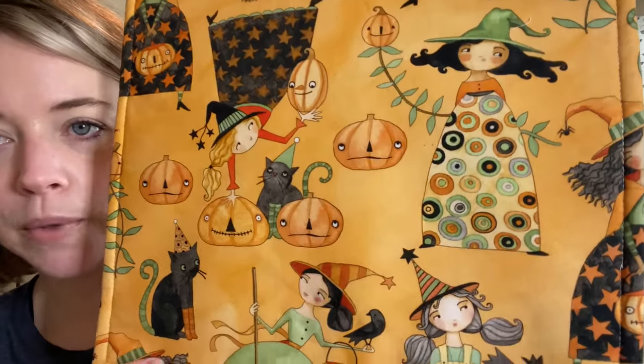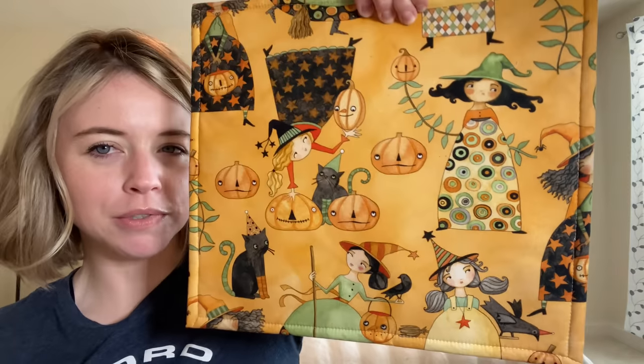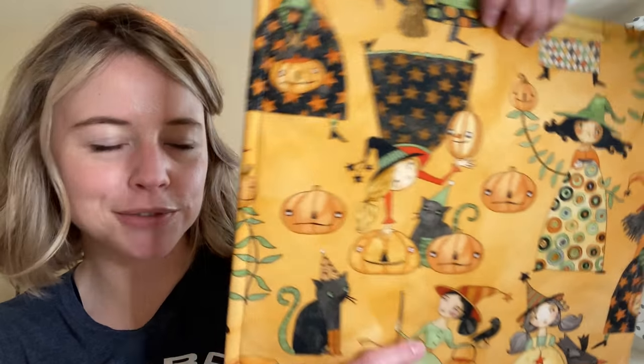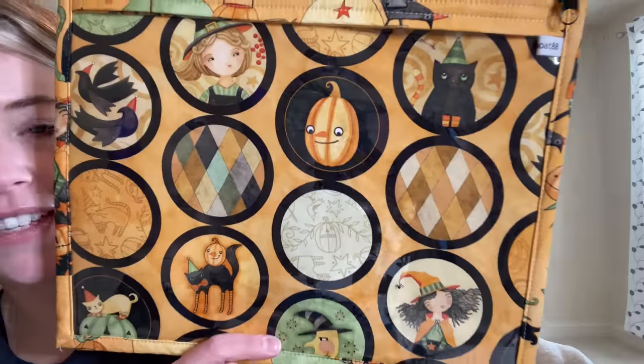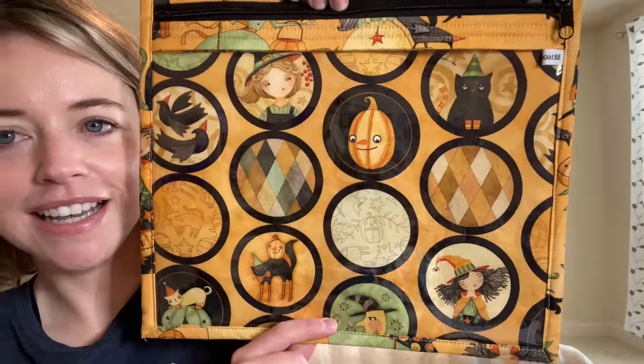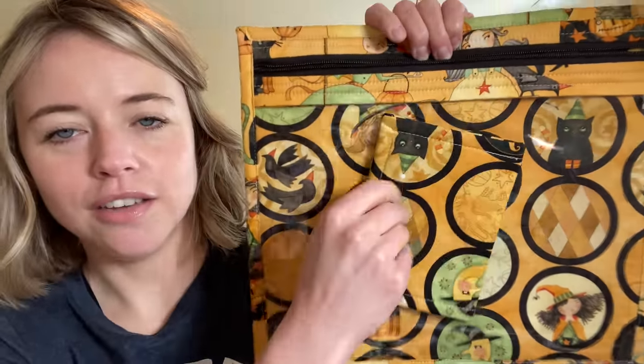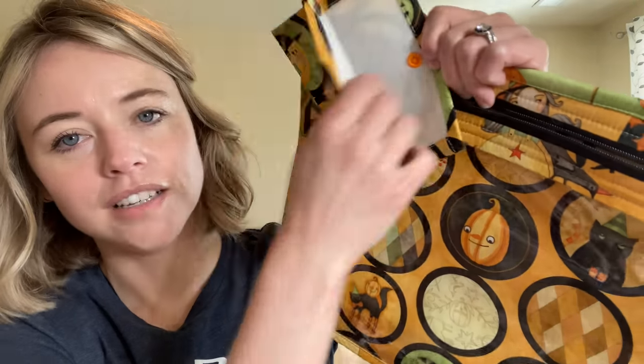I also bought from her a Teresa Kogut fabric bag with the witches, the pumpkins, and the black cats. I've seen this on a couple of people's floss tubes, so I needed to have one too — I could not miss out. On the inside is a different kind of fabric. I love this — I don't even know what to put in it, it's just been sitting off to the side because I like looking at it. It also came with a matching fabric pouch. It's really well made, and it shipped from Canada, so it took maybe two or three weeks, but that's worth the wait.